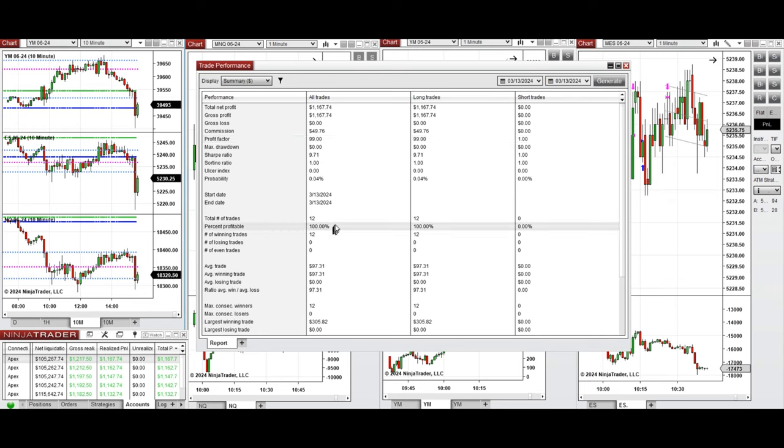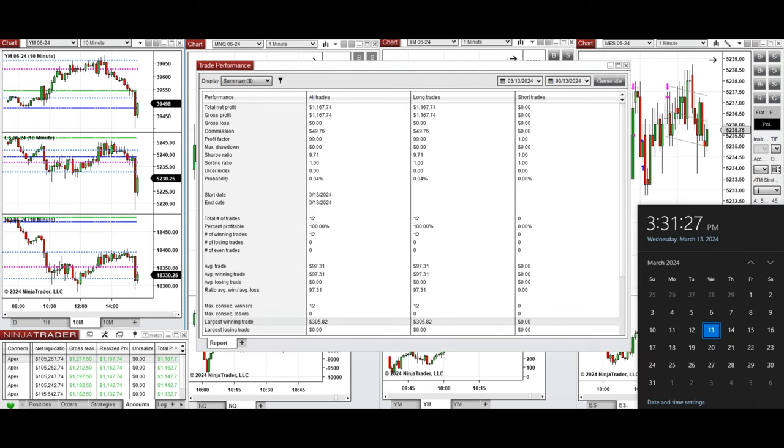These results are from the long positions, and the average winning trade was $97 while the largest winning trade was $305. Hope this trade taken by the PATH system for fast scalping is useful for you — let us know if you have any questions. Have a wonderful day.